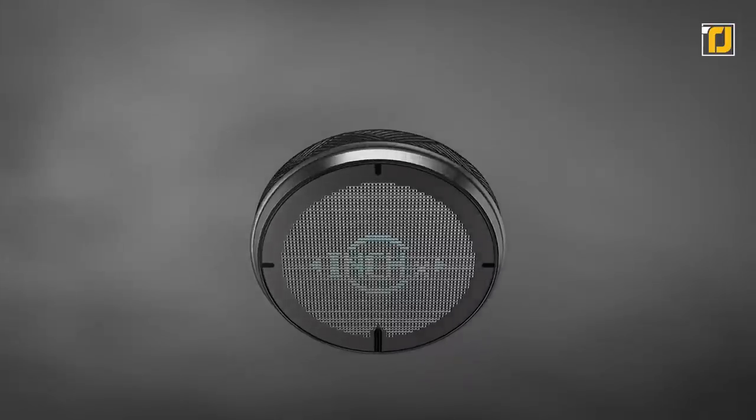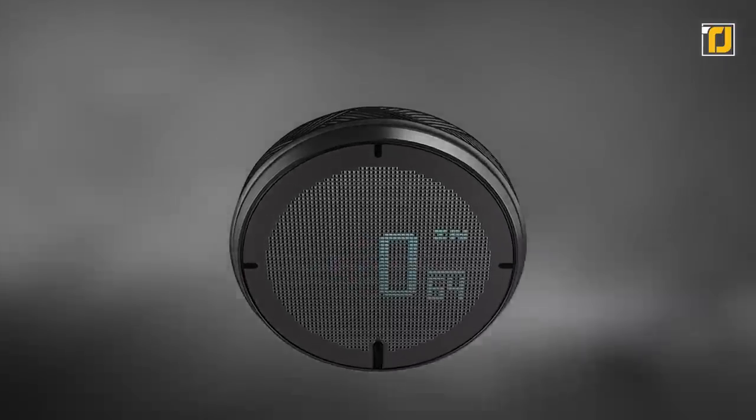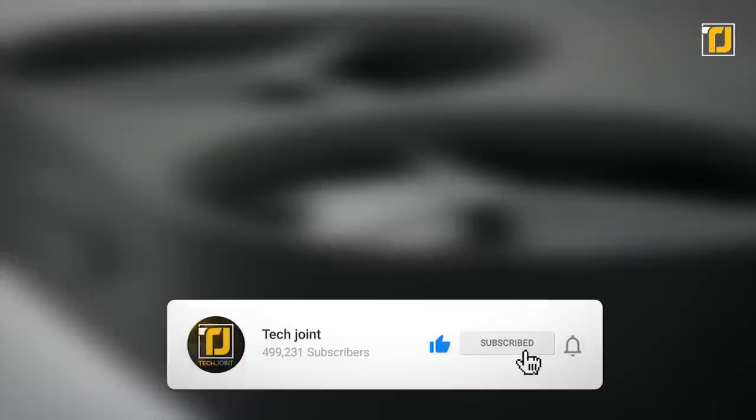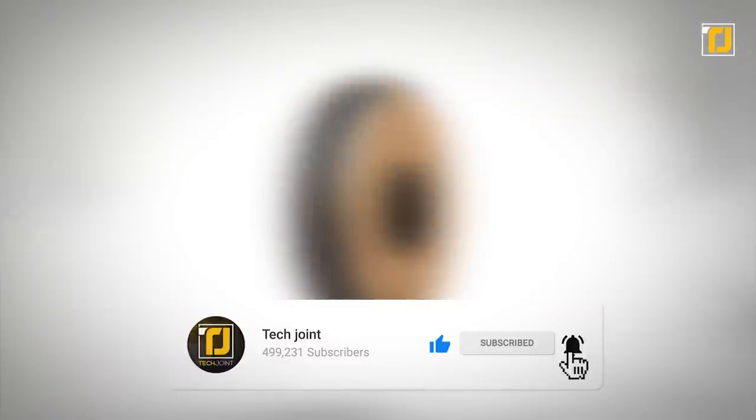A perfect find for designers and home decor enthusiasts. Let us know in the comments below which of these gadgets you're getting your hands on first. Don't forget to like the video, subscribe to the channel, and we'll see you in the next one.